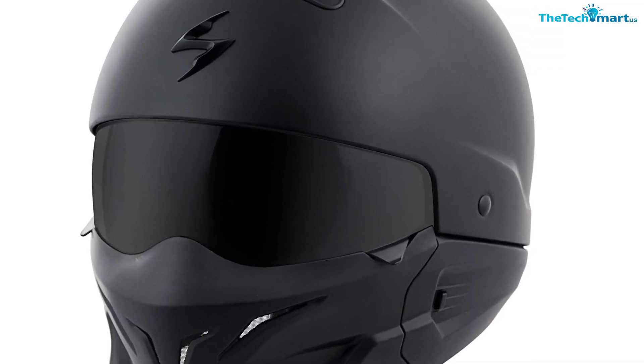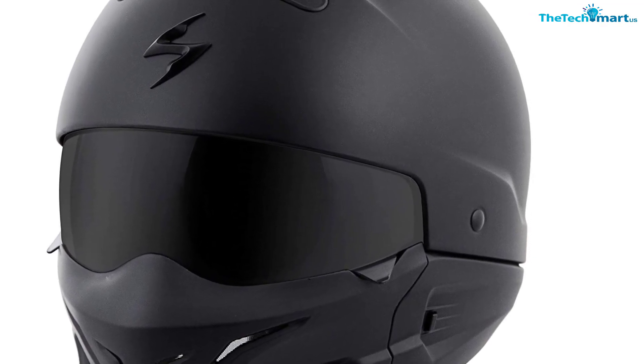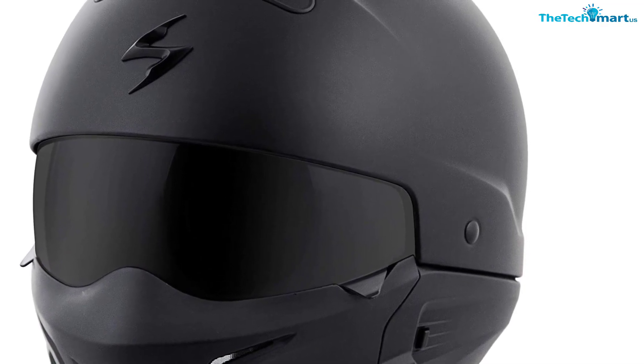It is a user-friendly helmet that you will find ideal for your daily use. It also has a retractable tinted solar visor, which will easily ease your eye strain in various riding conditions.